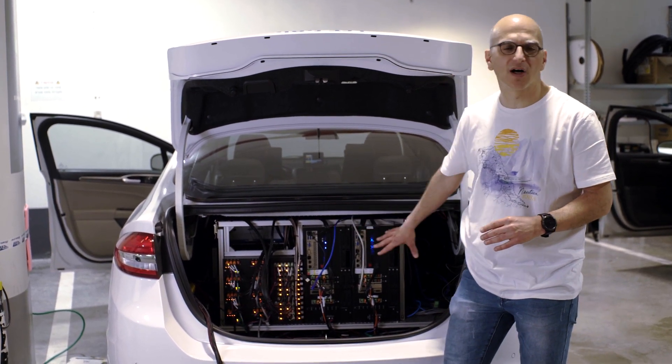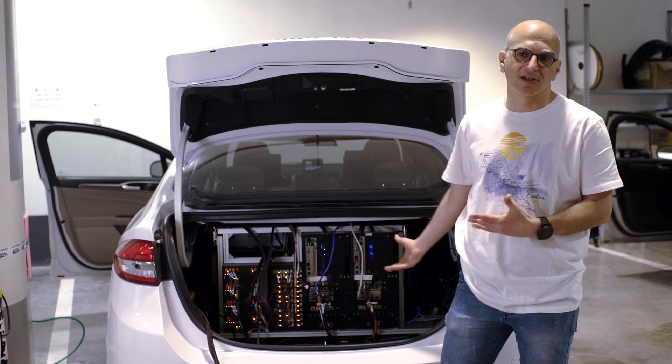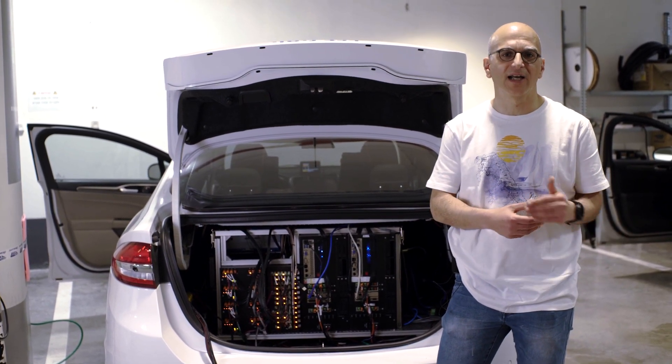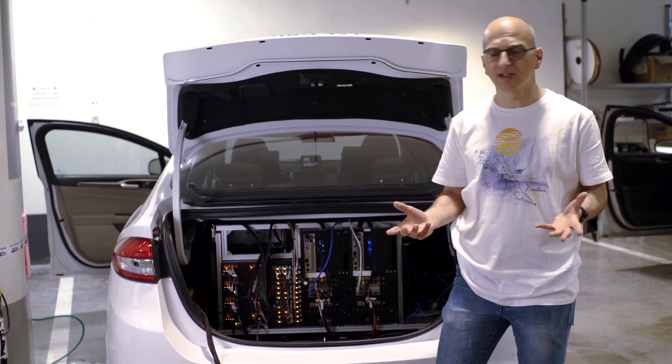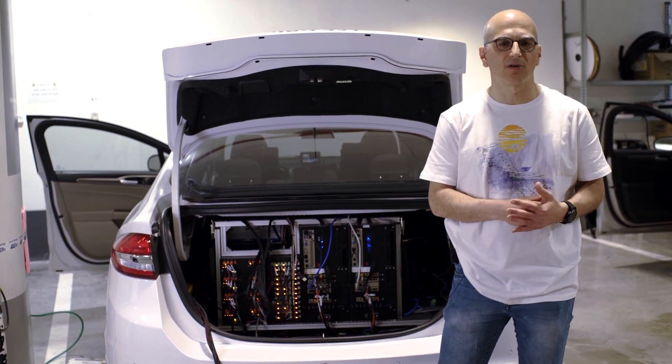Of course, you see more hardware, which is more logging related, because a critical component of any autonomous driving development is logging a lot of information and data, and that is what this hardware is all around.